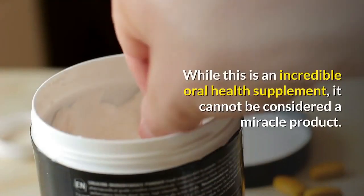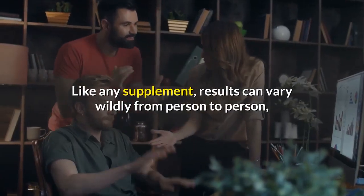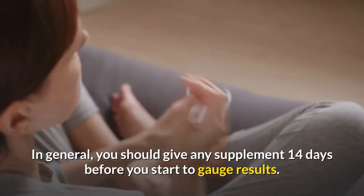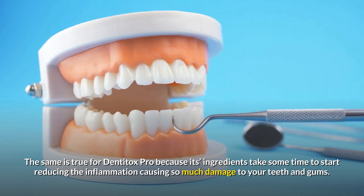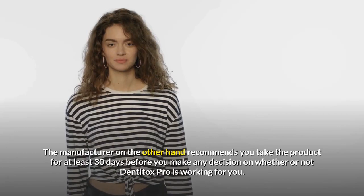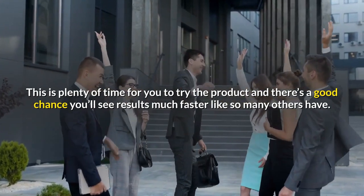How long does it take to see results? While this is an incredible oral health supplement, it cannot be considered a miracle product. Like any supplement, results can vary wildly from person to person, which is why it is important to have reasonable expectations when you first begin taking Dentitox Pro. In general, you should give any supplement 14 days before you start to gauge results. According to most Dentitox Pro users, they've noticed changes around the 14-day period. However, it has taken some users upwards of a month to really notice huge changes in their overall oral health. The manufacturer recommends you take the product for at least 30 days before making any decision on whether or not Dentitox Pro is working for you.